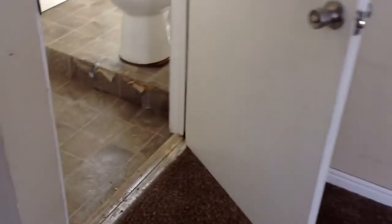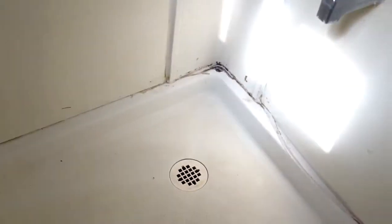The flooring in this bathroom — the linoleum is chipping. And the tub needs some re-caulking.